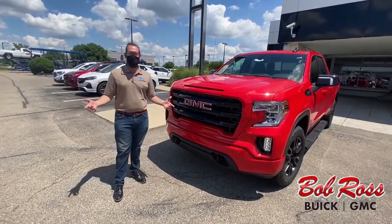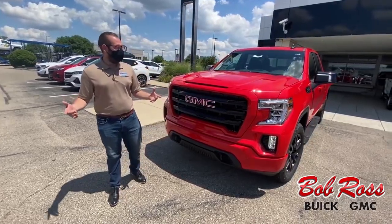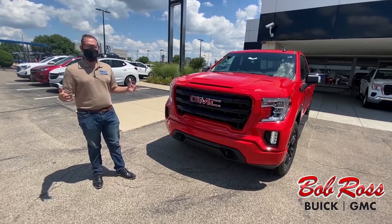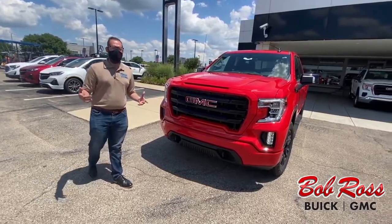Hey guys, this is Austin at the Bob Ross Auto Group here in Centerville, Buick GMC. This right here is going to be a 2020 Sierra 1500 Elevation Package.